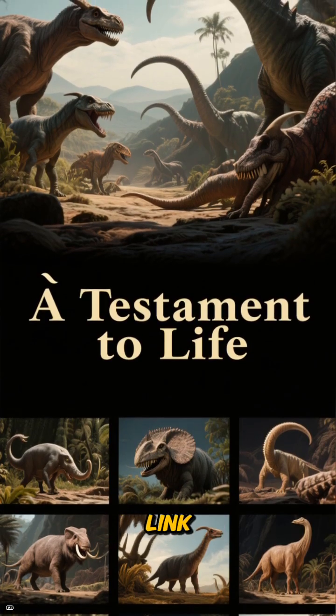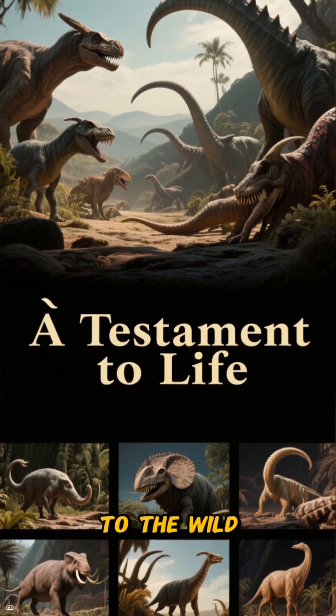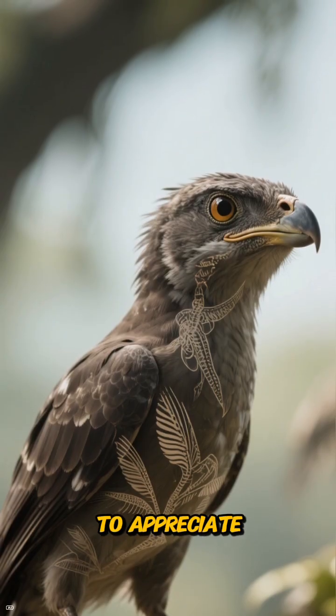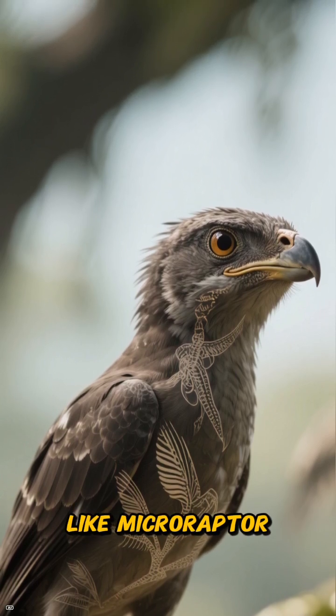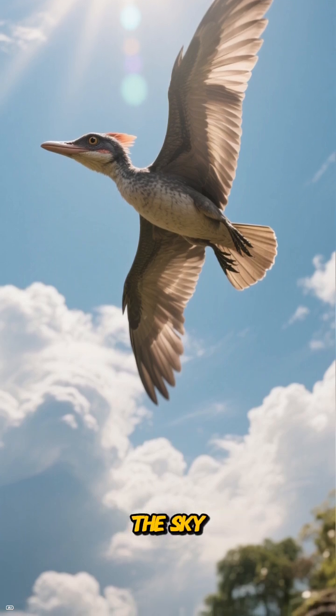Microraptor wasn't just a missing link — it was a successful creature in its own right, a testament to the wild possibilities of life. So next time you see a bird in your backyard, take a moment to appreciate its deep ancient history. It carries the legacy of creatures like Microraptor, the four-winged dinosaur that dared to dream of the sky.